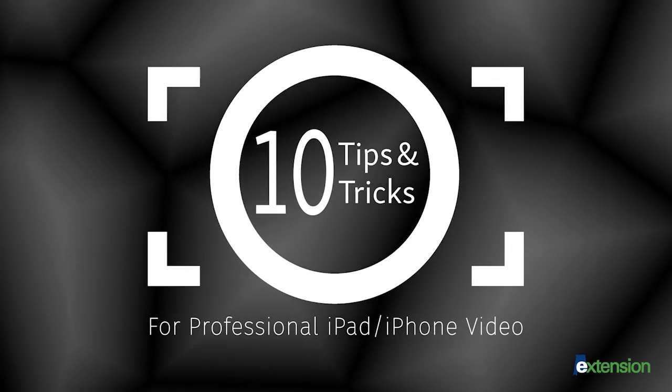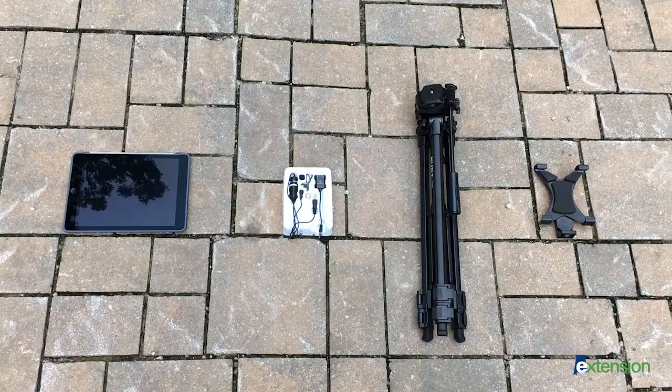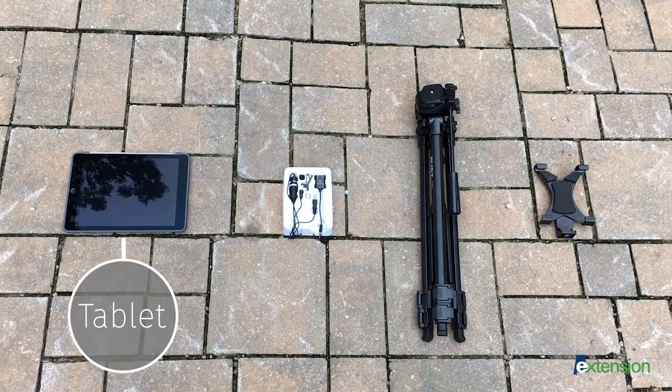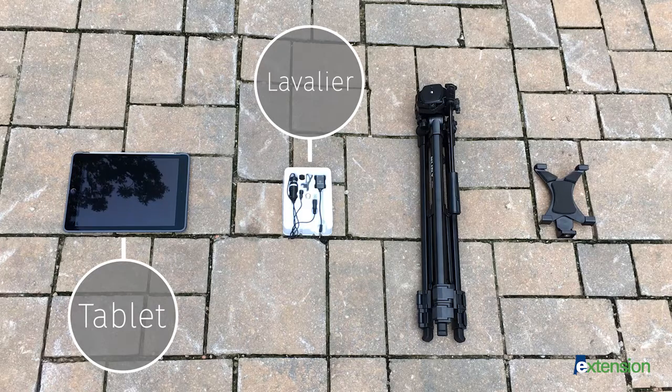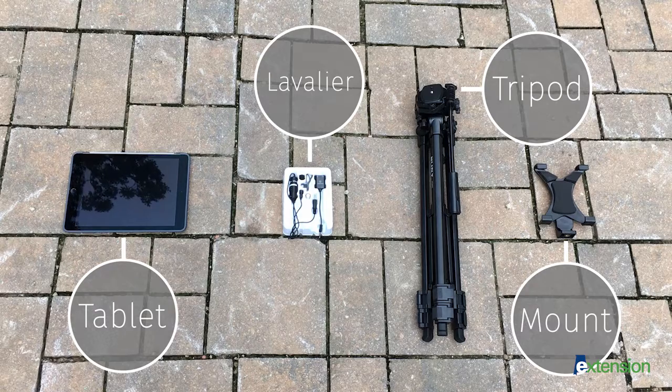While shooting with a tablet or mobile device, you will need a tablet or mobile device, a lavalier microphone with an eighth-inch mini plug, a tripod, and a mount compatible with your chosen camera.